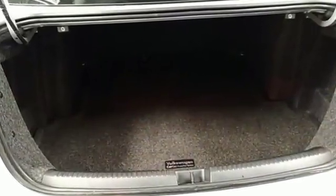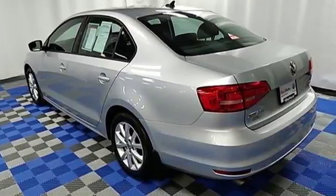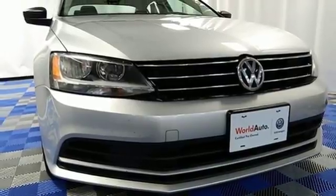Best of all, it has room to spread out plus a spacious trunk ready to load up with whatever your adventure demands. Stop in — this finely crafted Jetta is ready for a test drive.